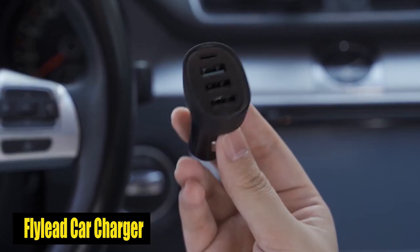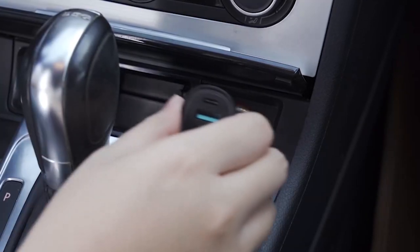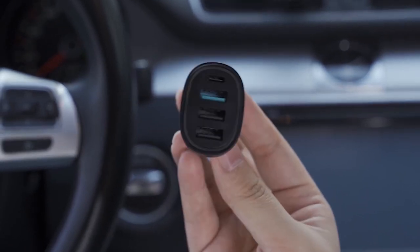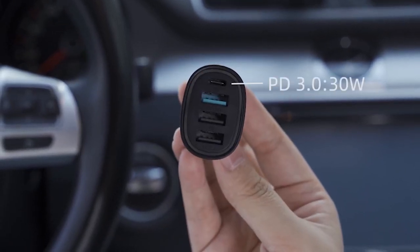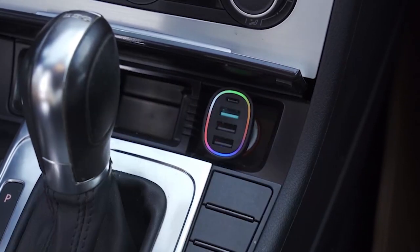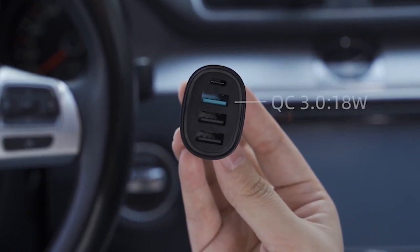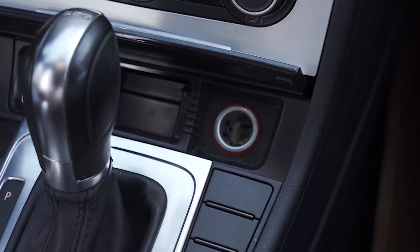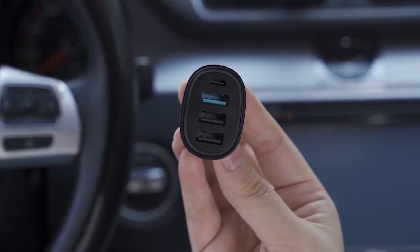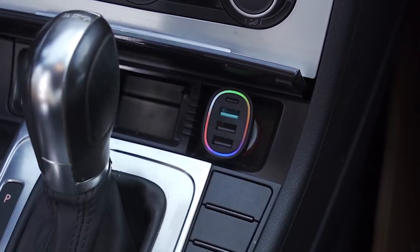Number 1: Flylead Car Charger. The USB-C car charger with 45W offers a convenient and efficient charging solution for the Samsung Galaxy S24 Plus. Its PD 3.0 and QC 3.0 ports deliver fast charging speeds, ensuring the Galaxy S24 Plus charges swiftly even on the go. The multicolored LED light indicates connection status, enhancing usability especially in low-light conditions. With UL and FCC certification, it provides comprehensive safety features, guarding against short-circuiting, overheating, and overcharging. This charger is a practical and reliable companion for road trips.